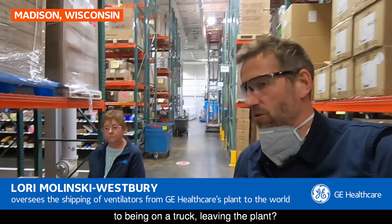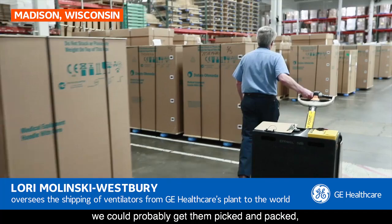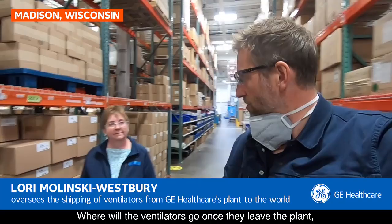From coming off the production line, how long does it take to be on a truck leaving the plant? We could probably get them out within the same day — if we get a full order of 20 or so, we could get them picked and packed and ready for the truck within that same day. This particular order is going to New York City, and I believe we have a two-day transit set up for that order.